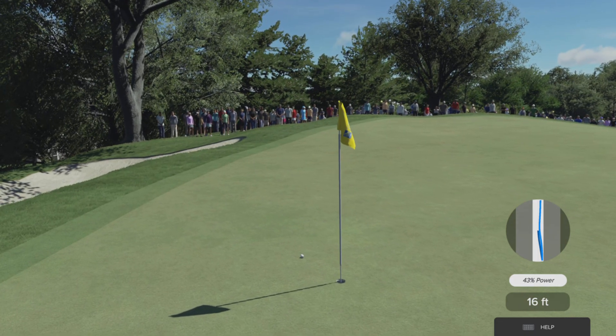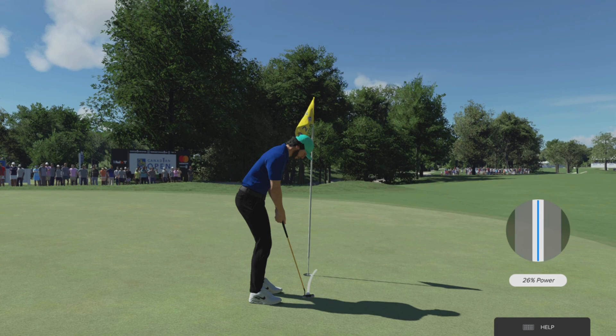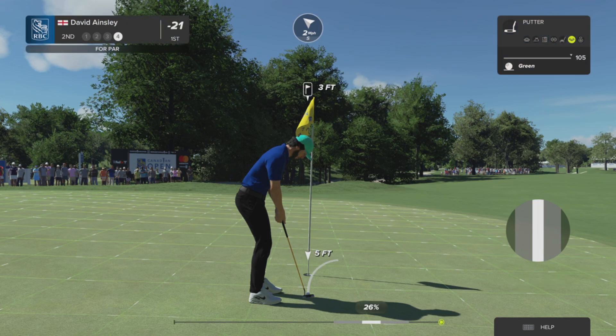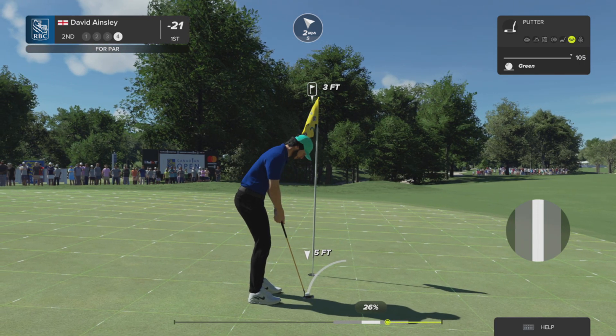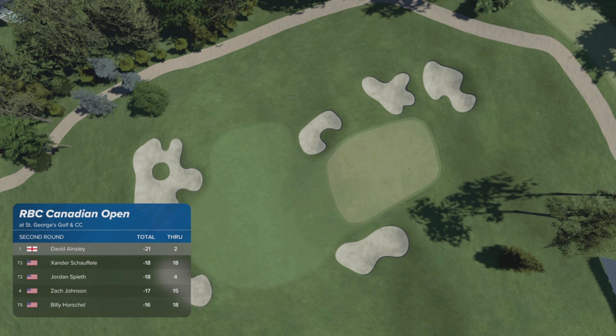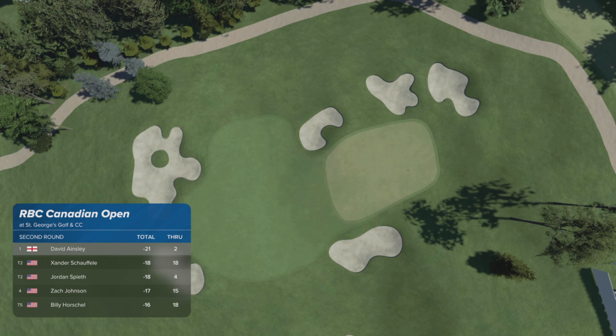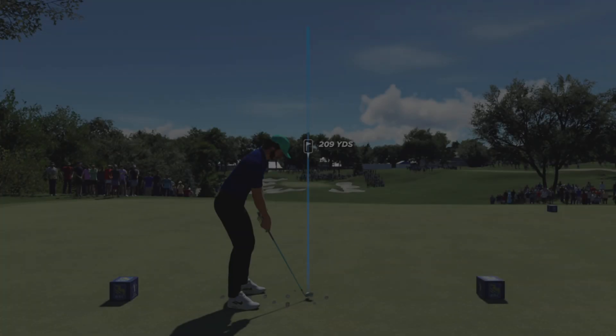Ouch, that hurts. Just three feet to go to the hole — don't miss this, they can be costly. And the putt drops and we're moving on. After that hole, this player currently holds top spot on the leaderboard with Xander Shoffley in second.